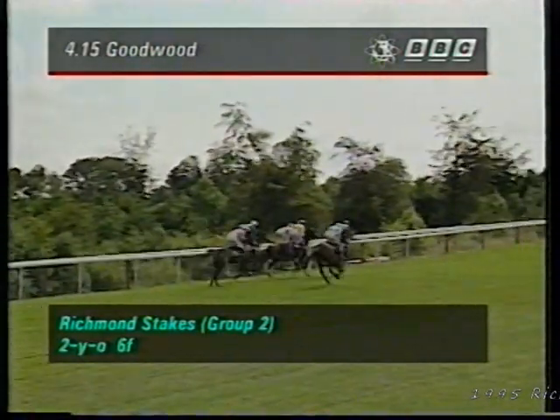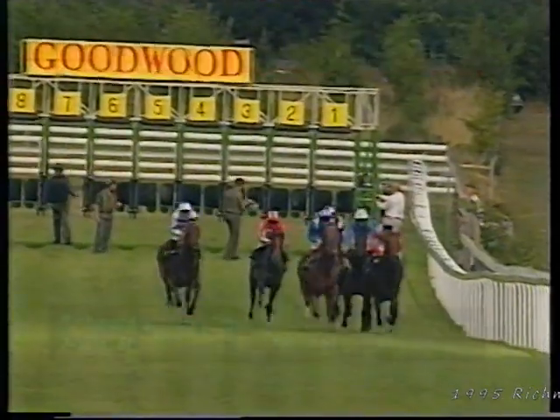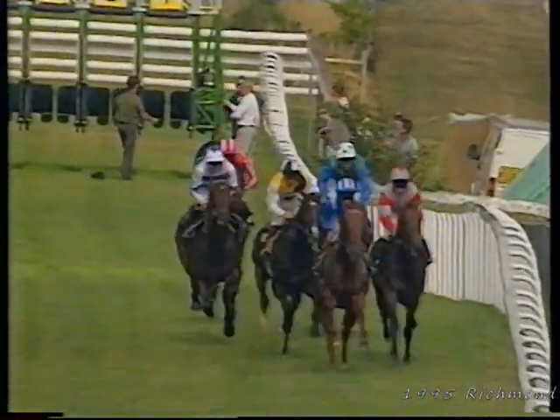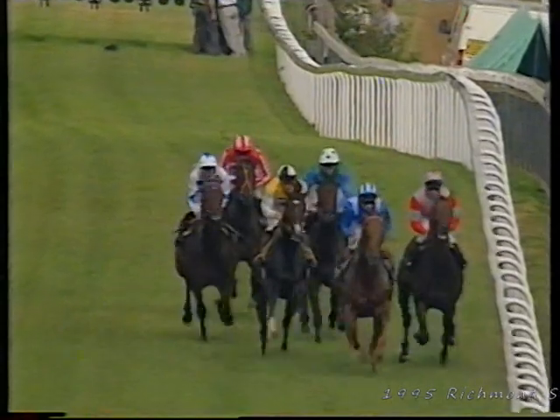Kahir Al Madame just dwelt a little bit in the stalls. Moveage is very fast into his stride, and it's Moveage who's taking them along now. Moveage with the advantage, from Quantan, Norwegian Blue towards the right of the picture, Kahir Al Madame towards the left in behind them.